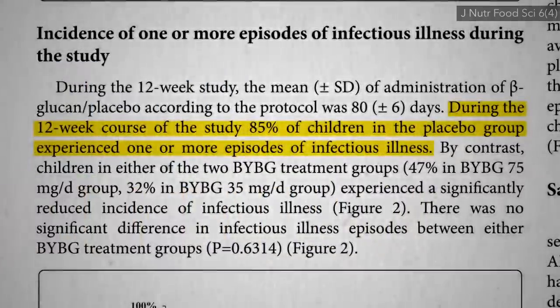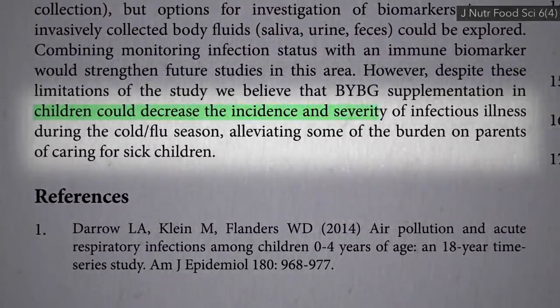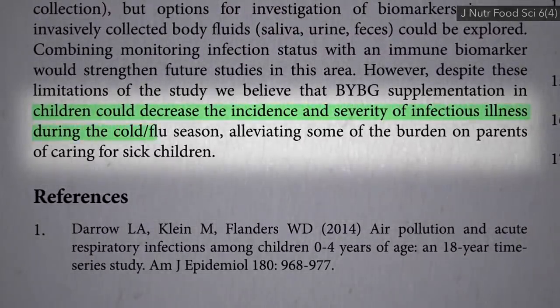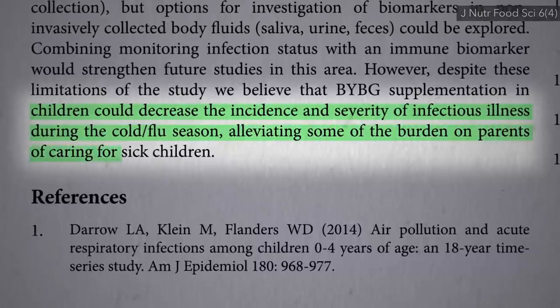The researchers concluded that by giving kids these yeast beta-glucans, we could decrease the incidence and severity of infectious illness during the cold and flu season, and thereby benefit the parents as well.